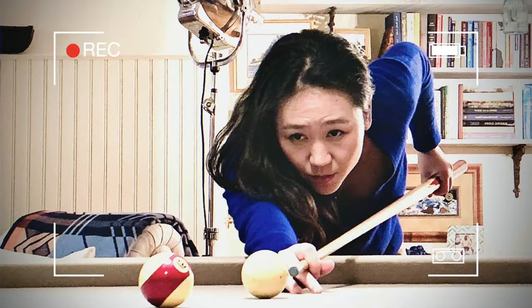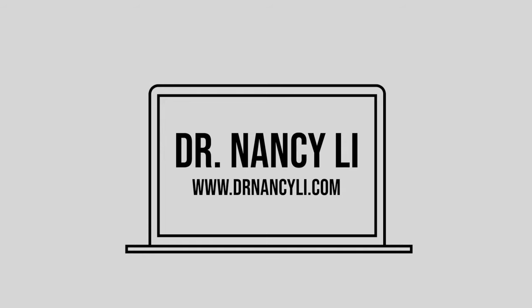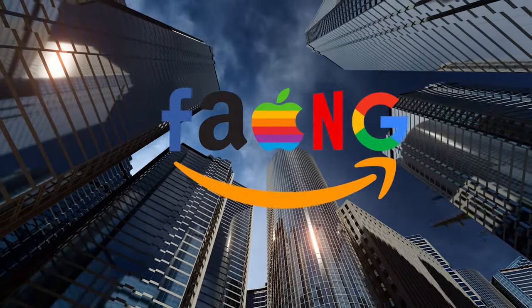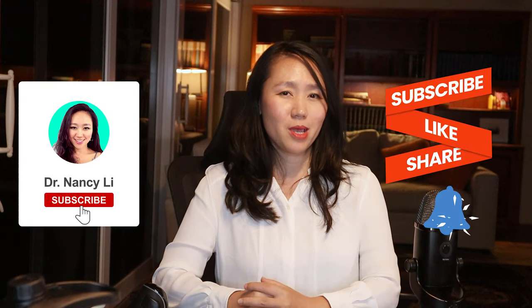I'm also going to share my favorite AI tools for creators. Hey guys, this is Dr. Nancy Lee, a director of product, featured in Forbes. I've helped thousands of people land dream PM job offers at FAANG companies and unicorn startups, and continue to get promoted as a product leader. In this channel, we cover free product management training and tech trends — like and subscribe, and check out new videos every Tuesday.